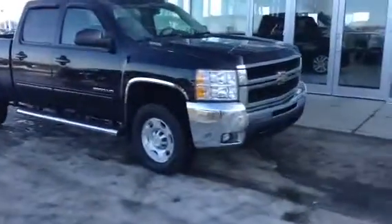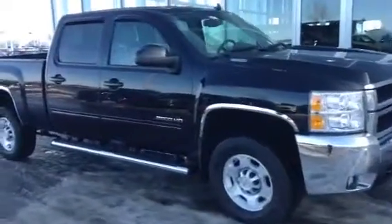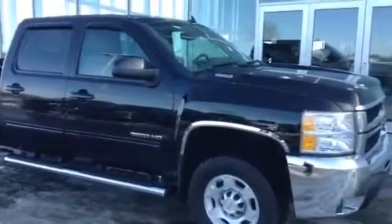Hey Al, Josh Gutman here from LA Mazda. I just wanted to send you a video walk-around of the 2500 AHZ Silverado you inquired on.